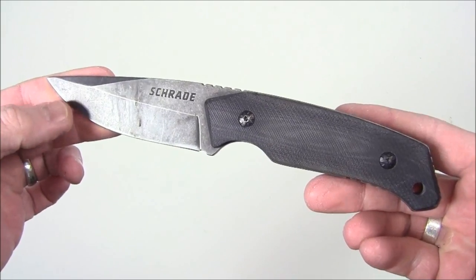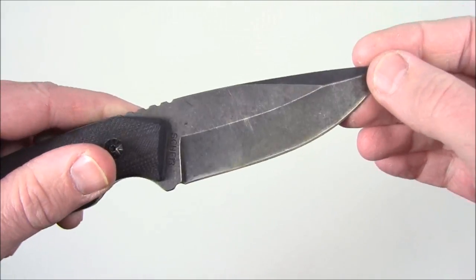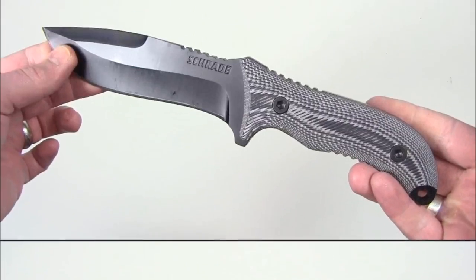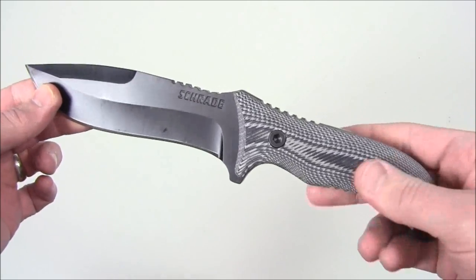First up we have the Schrade SCH-F13. This is a compact survival blade. As you can see I've used mine quite a bit — got to clean that blade up a little bit. You'll be getting a brand new one of these if you win this item in the contest.